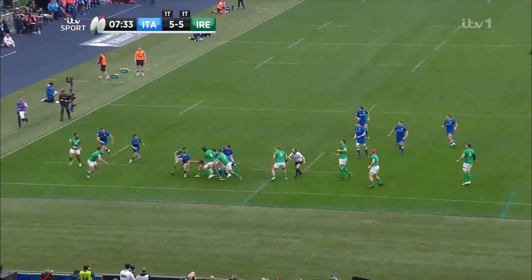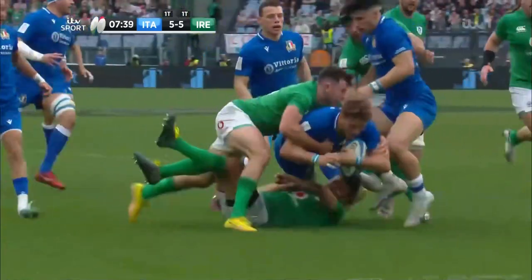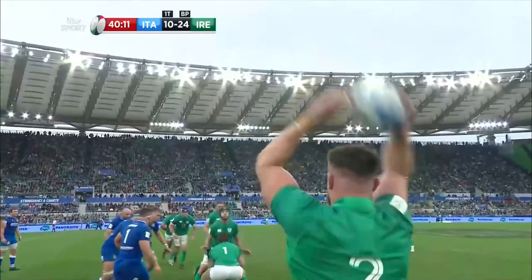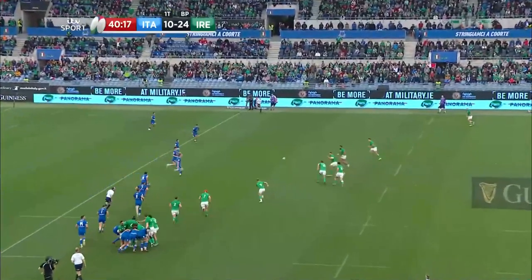Beautifully constructed attack — coast to coast from Italy. If you're going to play that ball out the back, the guys in the front line have got to hold defenders. They did that, did it really nicely in the wide channel. Excellent from Varney — great poaching, great speed. Ferrell took over from Joe Schmidt after the tournament in Japan in 2019. So far so good here in Rome.